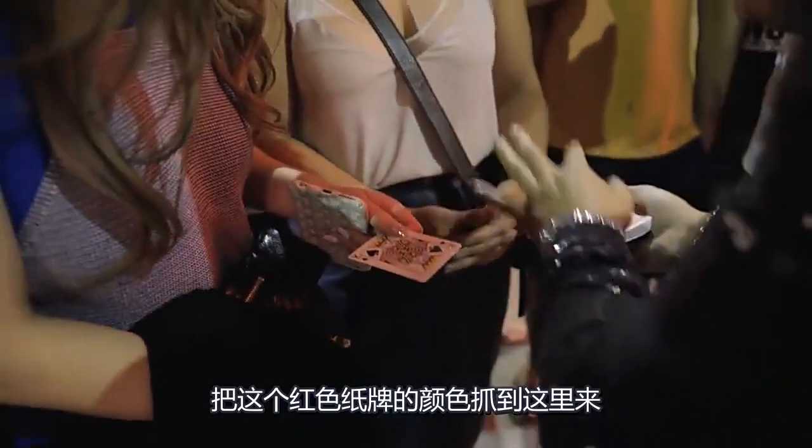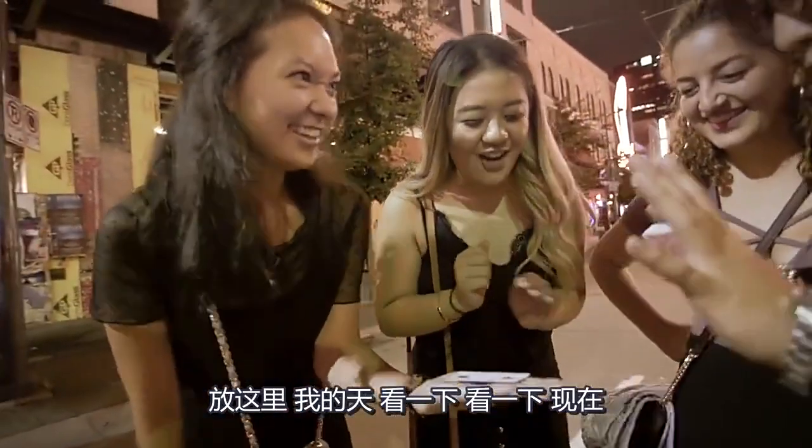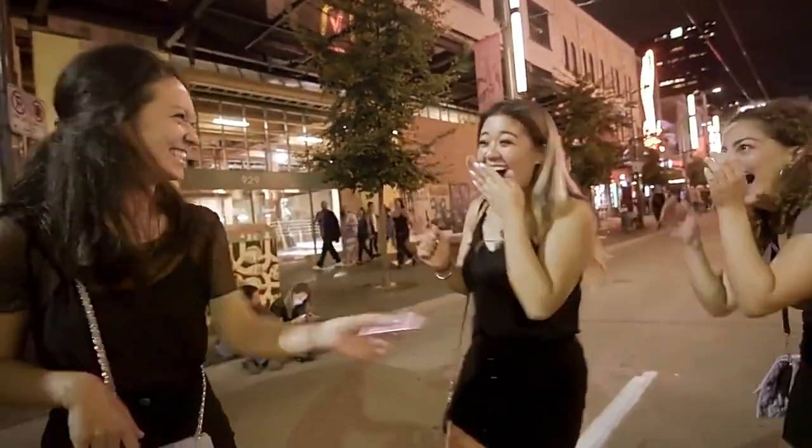I'll just hold this in your hand — do not move. Grab a little red and put it on top. Oh my God, have a look now. It's fast and easy to perform, and it'll leave a long-lasting impression on your audience.